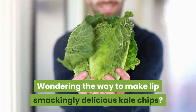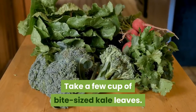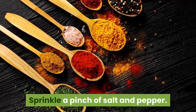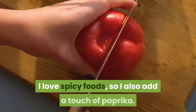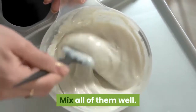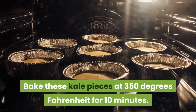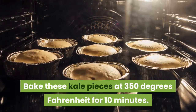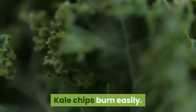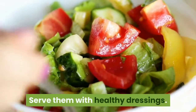Here's how to make delicious kale chips: take a few cups of bite-sized kale leaves, drizzle one tablespoon of vegetable oil on them, and sprinkle a pinch of salt and pepper. You can also add a touch of paprika for spice. Mix them all well. Lay kale pieces on parchment paper and bake at 350 degrees Fahrenheit for 10 minutes, checking in between as kale chips burn easily. After this, your delicious kale chips are ready to eat — serve them with healthy dressings.